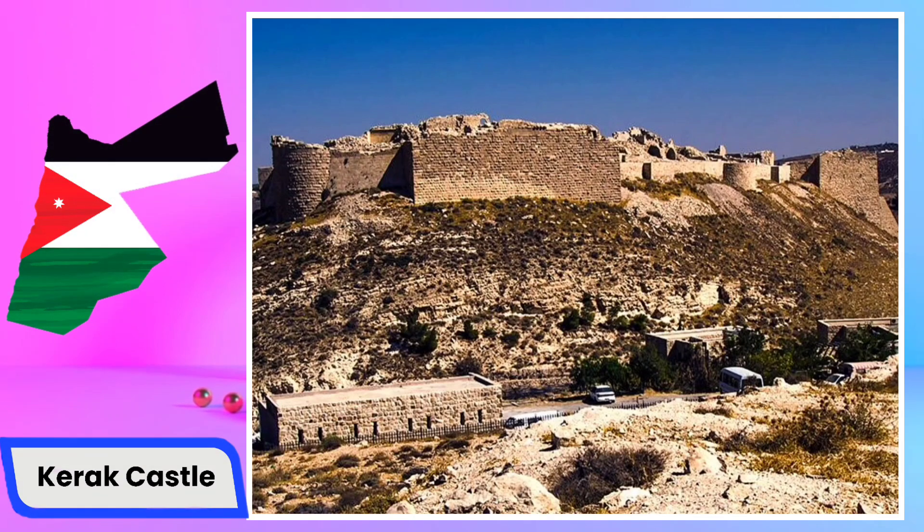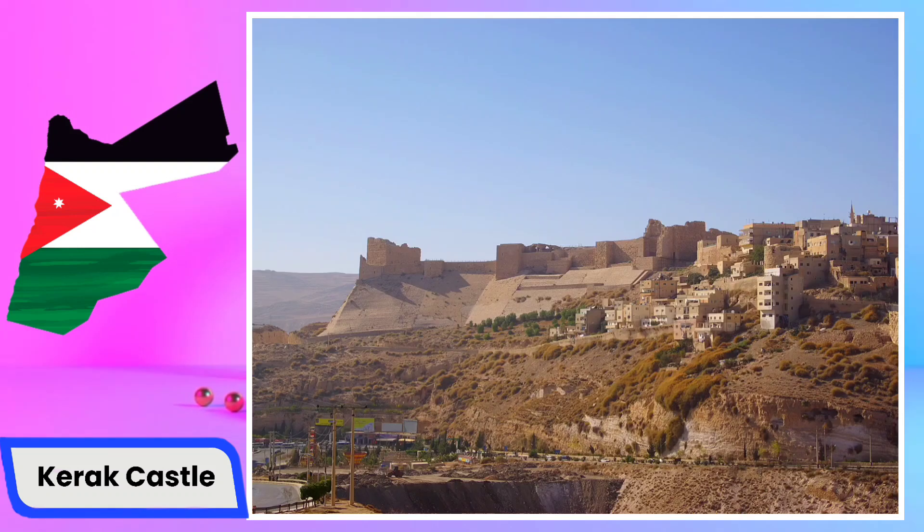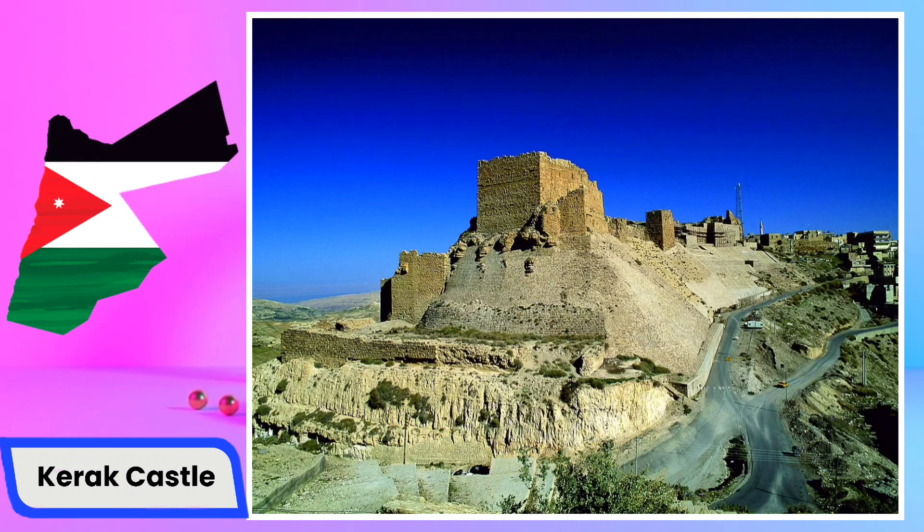Karak Castle, located in the town of Al-Karak in Jordan, is a historic fortress with a rich and storied past. This imposing structure stands atop a hill overlooking the town and the surrounding landscape. Originally built during the Crusader period in the 12th century, the castle has undergone various modifications and expansions over the centuries. The architecture of Karak Castle reflects a blend of European, Islamic, and Crusader influences, making it a unique and captivating site for visitors.